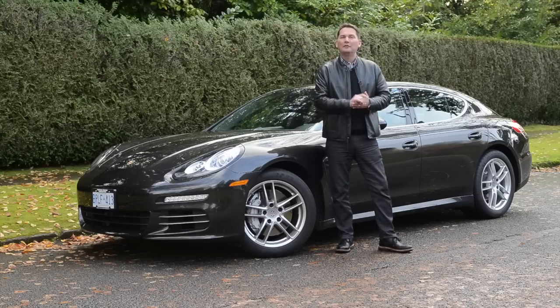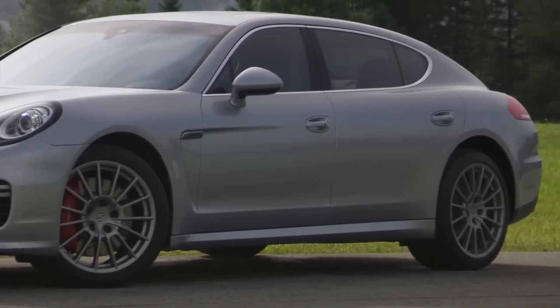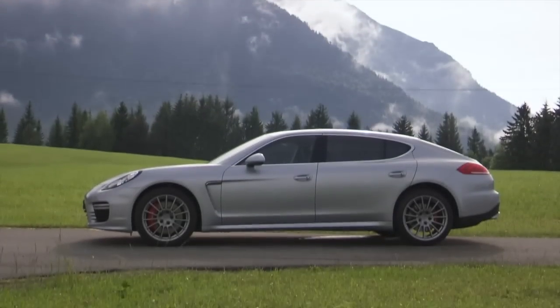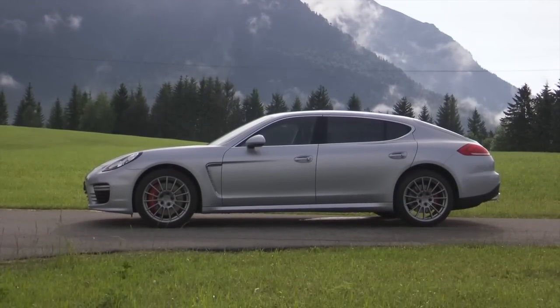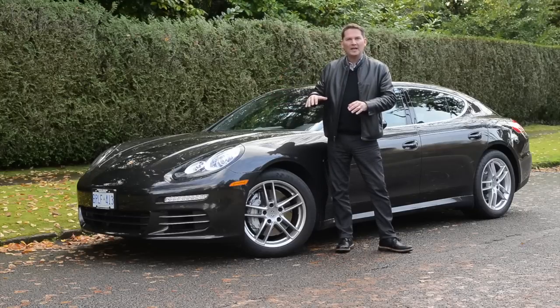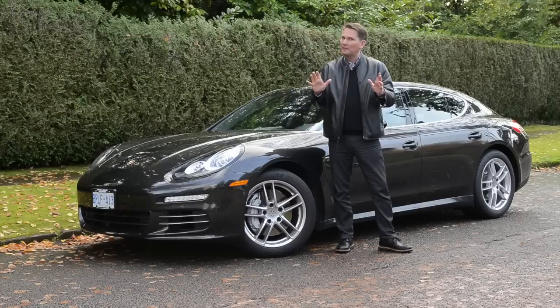I'm going to have the turbo version of this car with what's called the executive feature, which adds 15 centimeters to the wheelbase — a long wheelbase version of an already very long car. That's the thing about the Panamera: it's low, it's wide, and it's very long, which is one of the reasons why it's not for everybody.